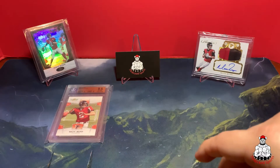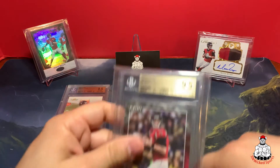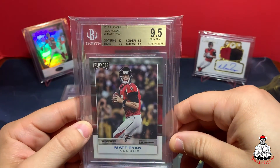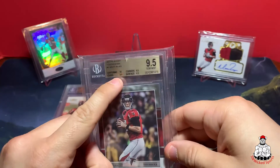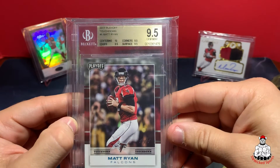And last but not least — boom — a 1 of 1, true gem, all 9.5 or higher subgrades. This is the Playoff Touchdown from 2017.